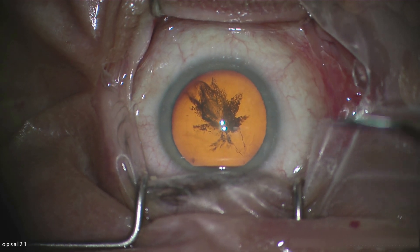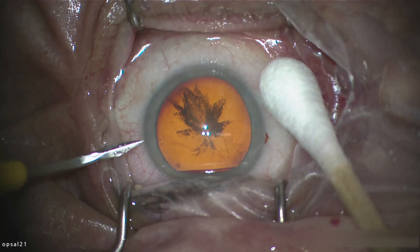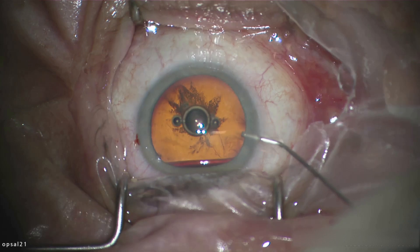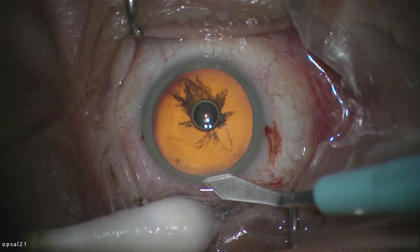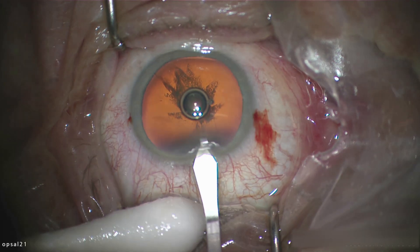Hello and welcome to my channel dedicated to vitreo-retinal surgery. My name is Assam Emmeyadam, I work in Uppsala Academic Hospital and I do some occasional cataract surgery as well.